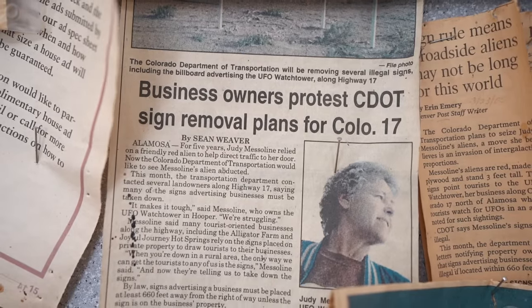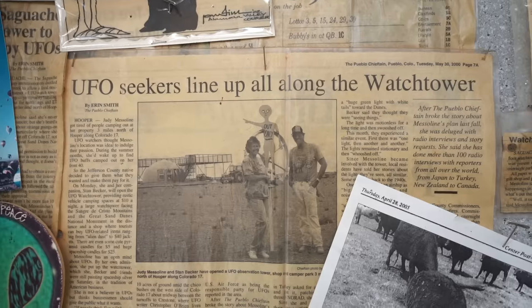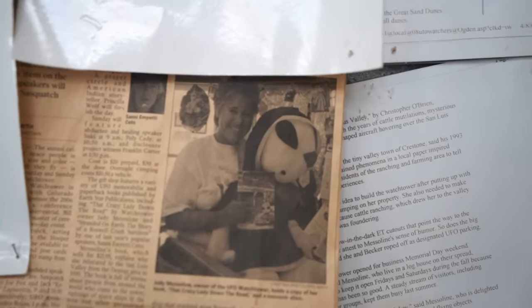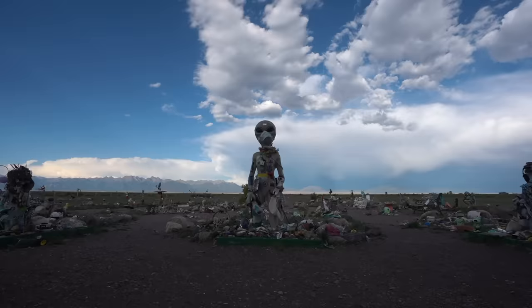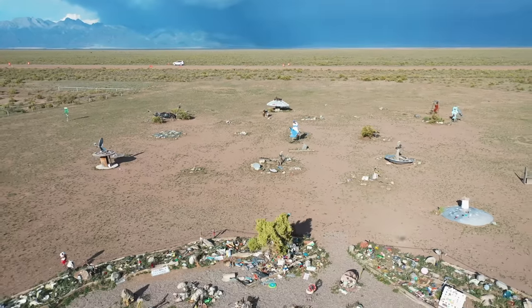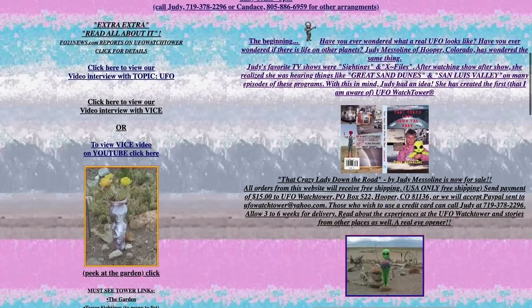Judy didn't come here looking for UFOs. Twenty years ago she moved here with intentions of starting a cattle ranch, but apparently that turned out to be a little more difficult than she anticipated. She's the first to admit that she built the UFO Watchtower as a tourist trap to make a little extra money, since the area is known as a UFO hotspot. But what started as a way to make some extra money turned into an eye-opening experience that has converted Judy into a believer.